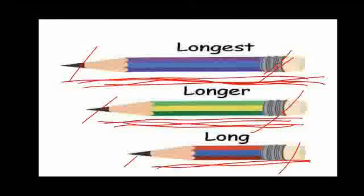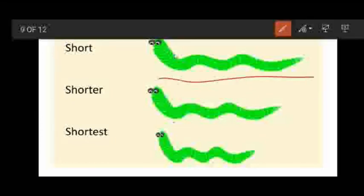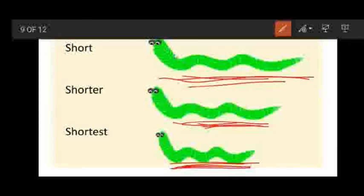Now, we will see short, shorter and shortest. See children, there are worms here. The first worm is short. The second worm is still more short than the first one, so it is called shorter. And the third worm is still more short than the shorter worm, so it is called shortest. Short, shorter, shortest.